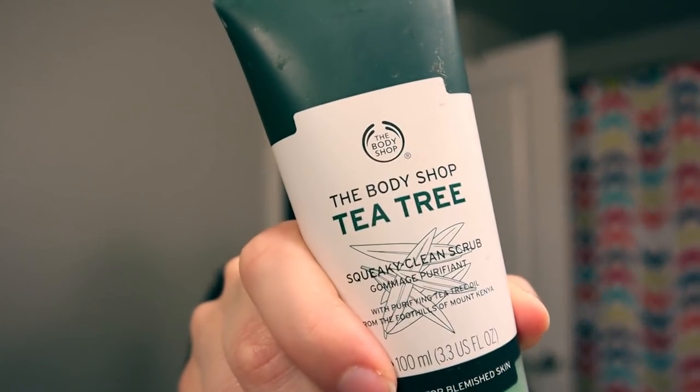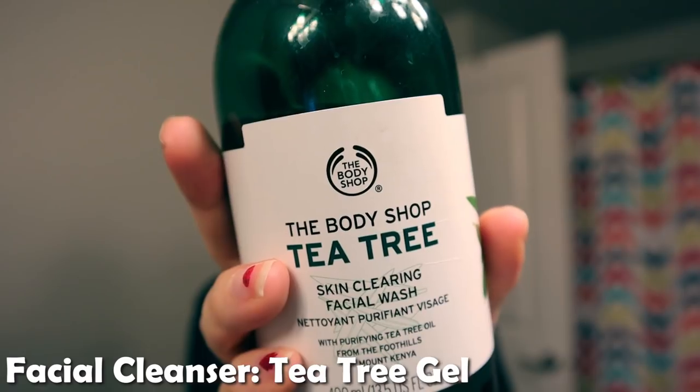This one I absolutely love. It is a tea tree scrubbing treatment — there's little beads in here. They're not plastic beads because I know plastic beads are really bad for your face. I honestly don't know what they are, sand or something. But this cleanser is one of my favorites, it's a deep clean. The one I use most frequently is this tea tree skin clearing facial wash. I love this product. I got a tester bottle, went through all of it, and now I'm onto this one. I've had it for probably a year and it lasts so long.